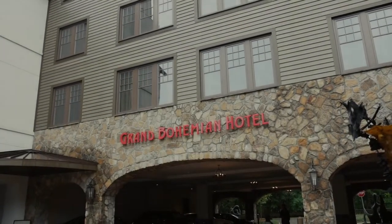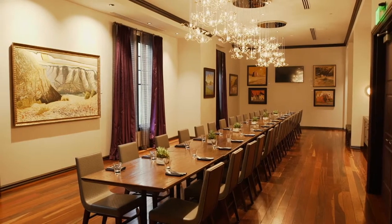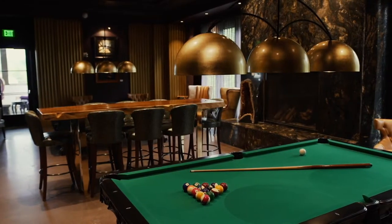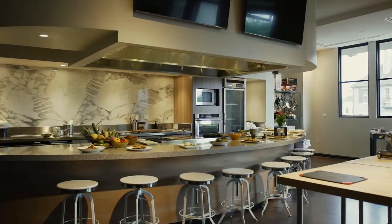There's so much to discover here at the Grand Bohemian Hotel. We like to be where people want to be, not where they have to be. Because if they want to be there, they're coming for an experience. They're coming to enjoy, to learn something, to experience something new.